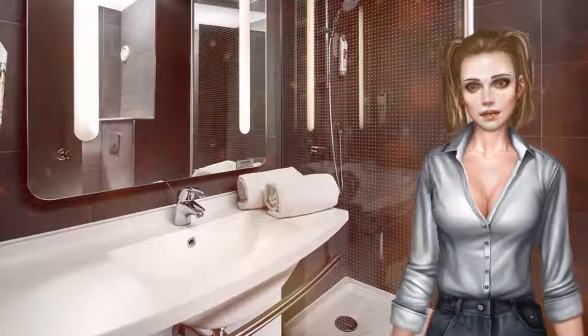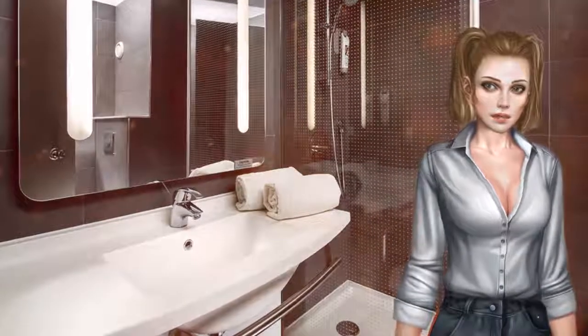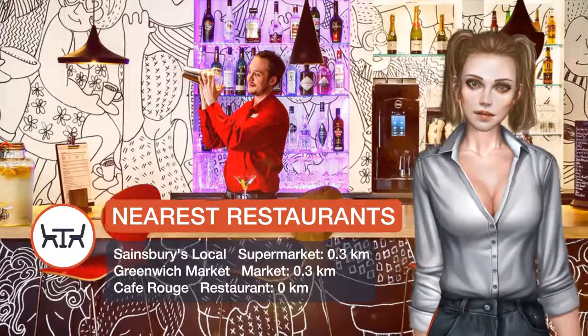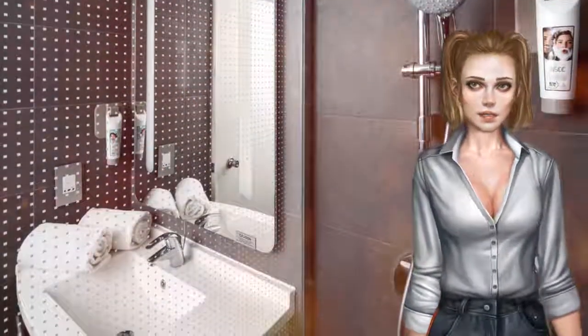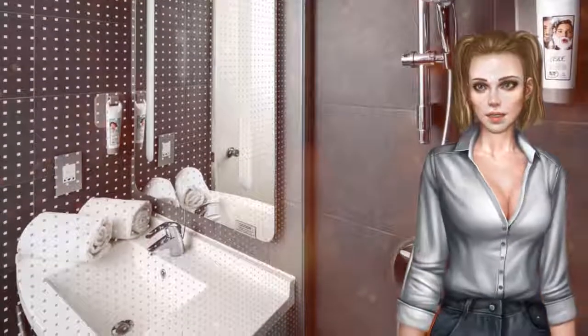Guests can enjoy coffee, wine and light snacks and meals in the contemporary bar. Breakfast is served in Café Rouge, and guests can choose between an English or Continental breakfast.